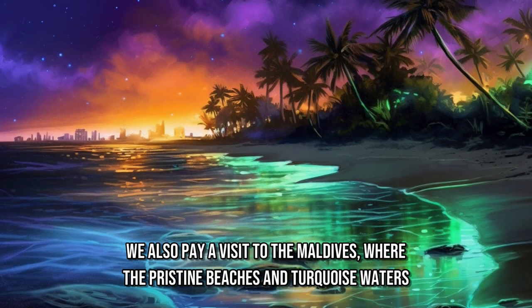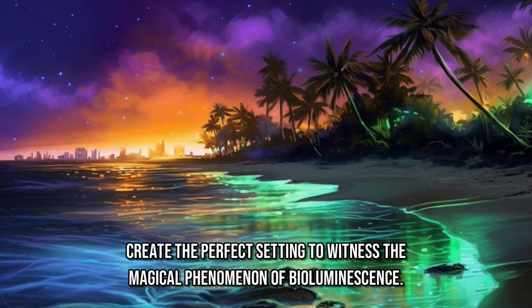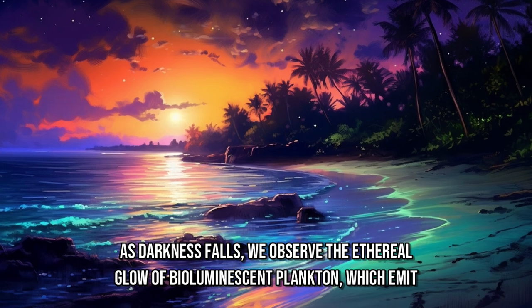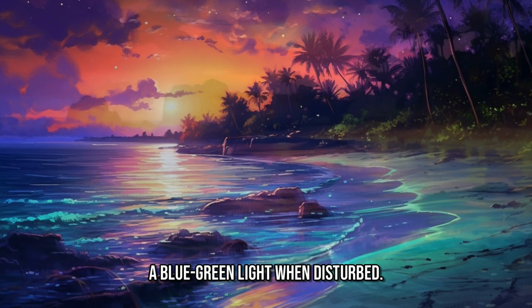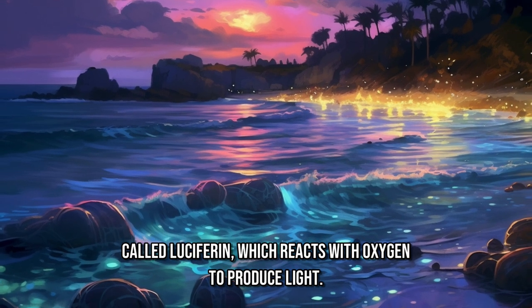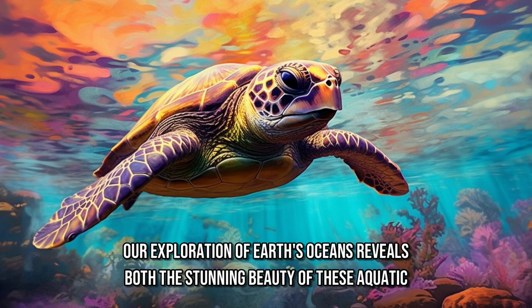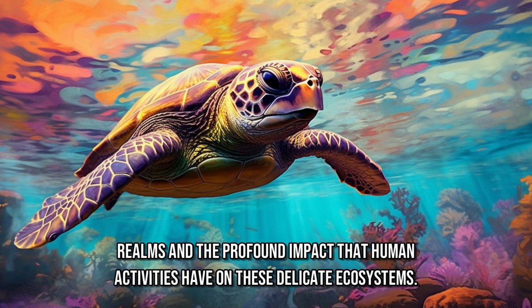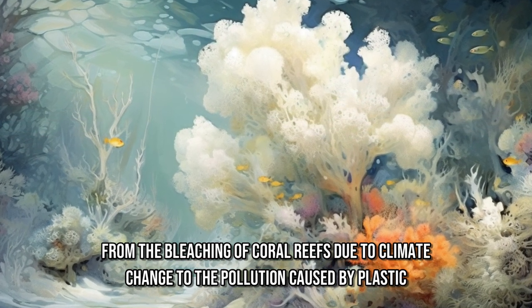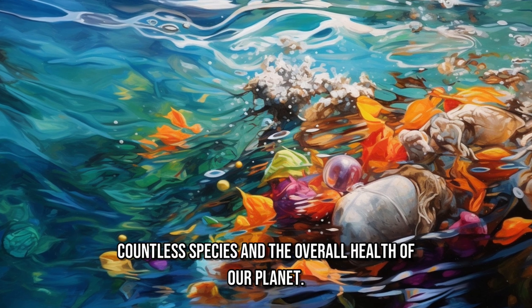We also pay a visit to the Maldives, where the pristine beaches and turquoise waters create the perfect setting to witness the magical phenomenon of bioluminescence. As darkness falls, we observe the ethereal glow of bioluminescent plankton, which emit a blue-green light when disturbed. The scientific explanation for this enchanting display lies in the presence of a protein called luciferin, which reacts with oxygen to produce light. Our exploration of Earth's oceans also reveals the profound impact that human activities have on these delicate ecosystems, from the bleaching of coral reefs due to climate change to pollution caused by plastic waste.